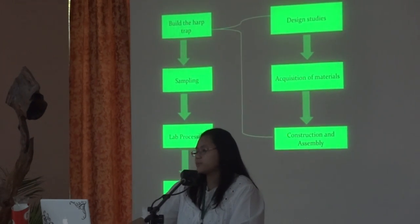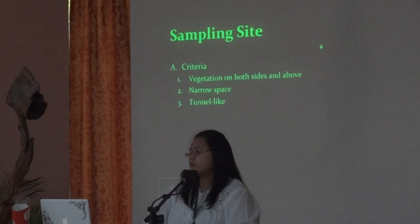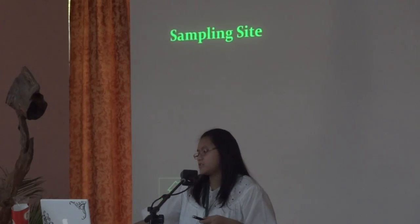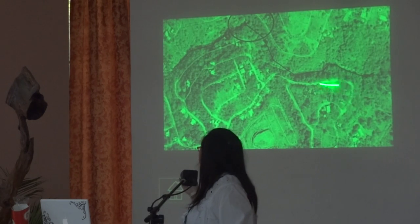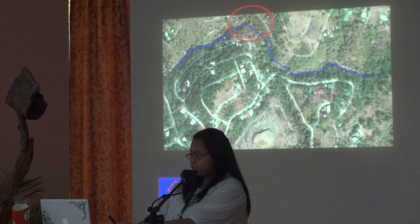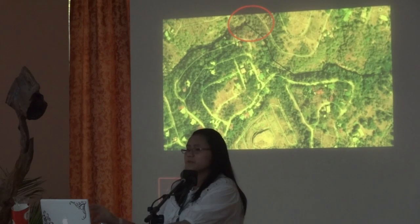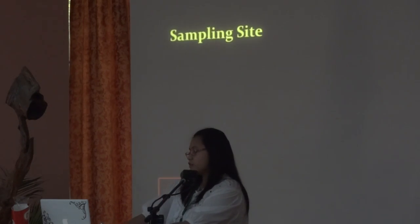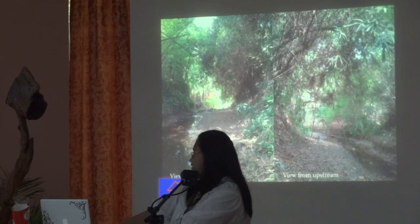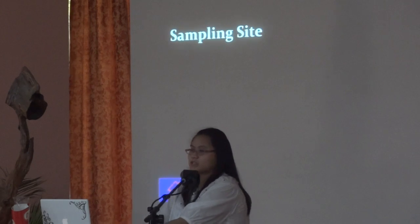Once done building the harp trap, we proceeded to sampling. We first looked for sites along the river. Our criteria was that the site had to have vegetation on both sides that creates a tunnel-like space. We decided to stay in one site because it's safer for us since we're all girls, and there are settlements along the river. This is what it looks like from inside the river — it does create a tunnel-like place. The site is near the home of a construction foreman of this school, which makes it a lot safer for us.